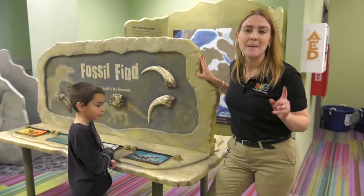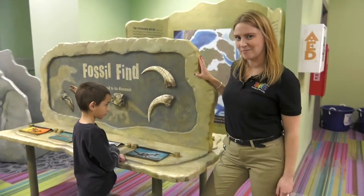Here at the fossil find, match the dinosaur to the fossil that belongs to it.